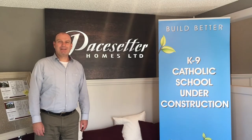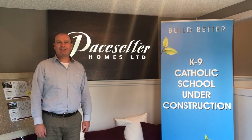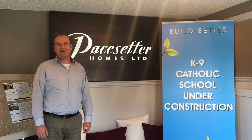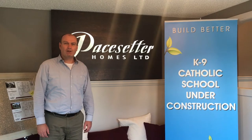Hi there, I'm David Edmiston with Pacesetter Homes in our beautiful community of De Rocher. It's located in southwest Edmonton and it's an LRT community, so it's the site of a future Edmonton LRT stop. It's also one of Edmonton's fastest growing and most popular communities.